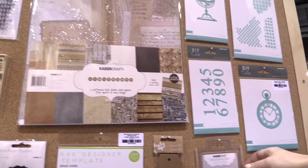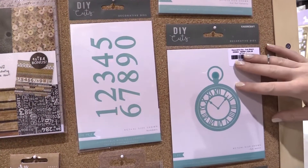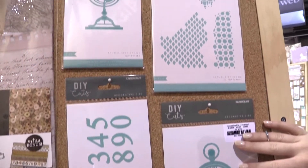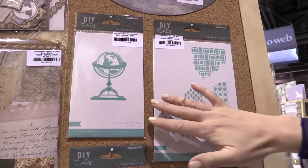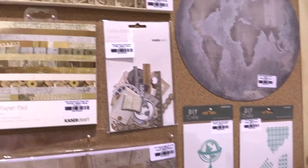Up here we have some decorative dies in this line — kind of like old-fashioned clocks, numbers, backgrounds, the planet Earth. It's very kind of library or study related.